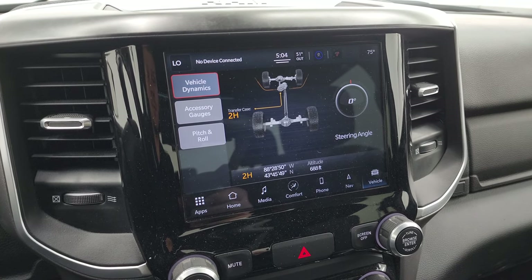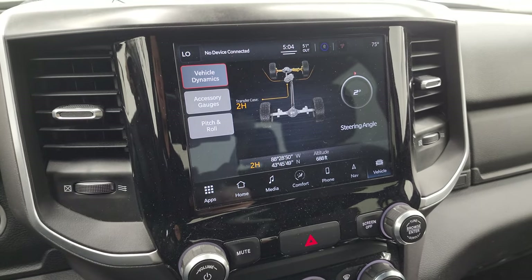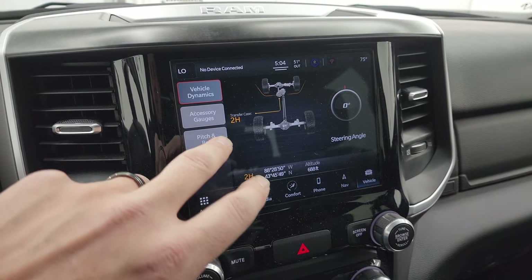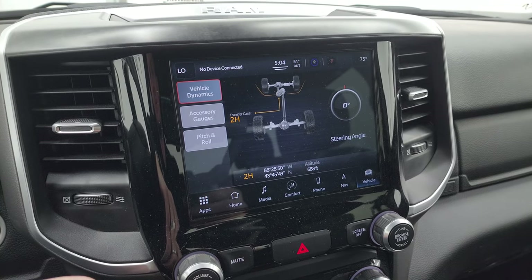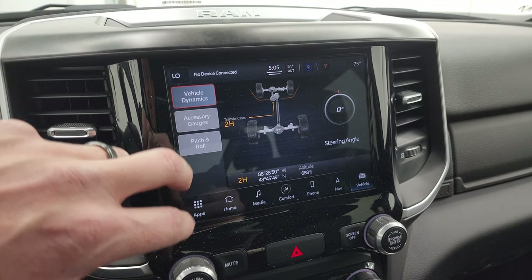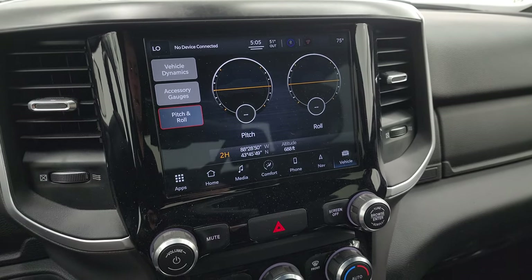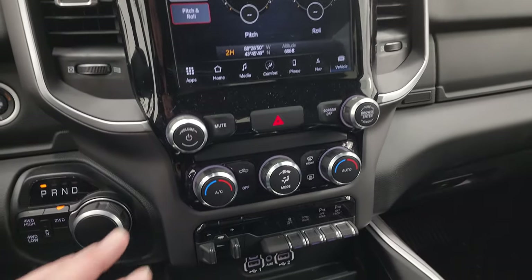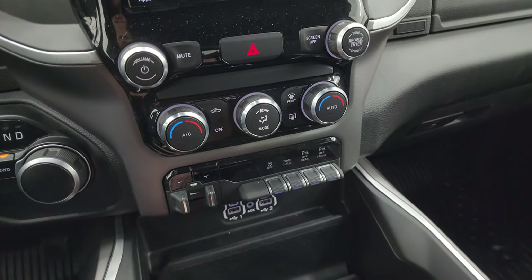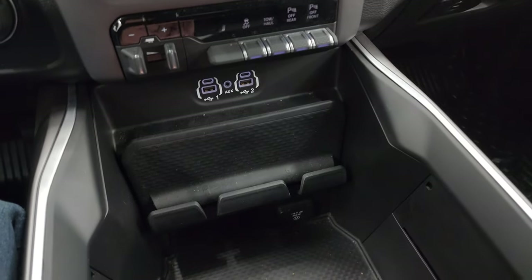Here are your off-road pages — you get your steering angle display, and you can see as I turn the steering wheel the degree changes and the wheels turn as well. It tells you if your transfer case is in two-high, four-high, or four-low. You get your accessory gauges here — pitch and roll, latitude, longitude, and altitude display. Down here are your more tactile climate, volume, and tune controls including dual climate controls, factory brake controller, stability control, tow/haul mode, and your front and rear parking sensors.